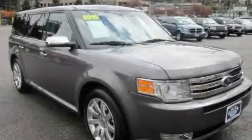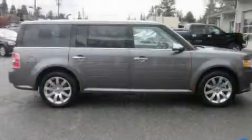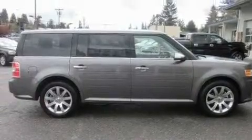This is a 2010 Ford Flex, a car-like ride in a space like an SUV. It has a 3.5-liter 6-cylinder engine, a 6-speed automatic transmission, and 4-wheel drive.